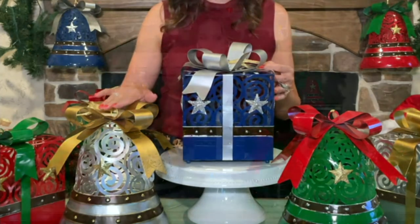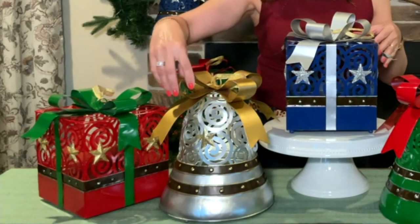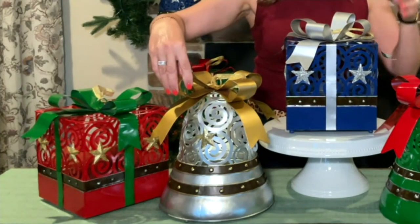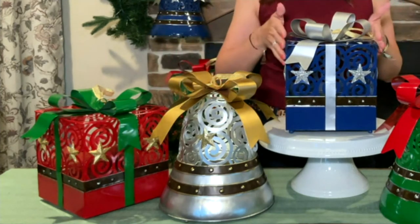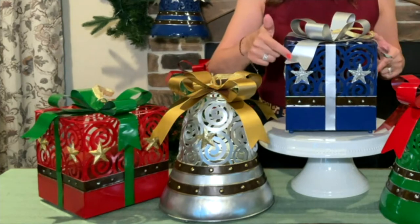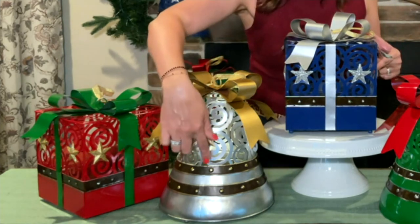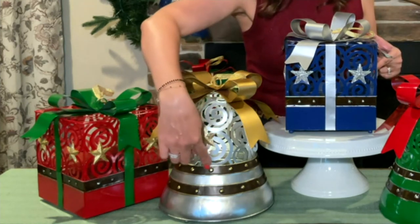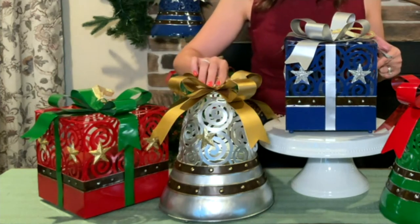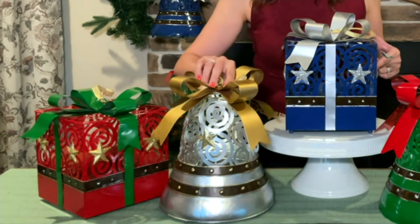You also have the bell choice. The bell is about 12 inches tall and about 10 inches in diameter at the widest point. They're both embellished beautifully — with a gold scroll ribbon on the silver bell and a silver scroll ribbon on the blue box. They are all metal construction with a gorgeous cutout scroll design and antiquing, and that band across the center reminds you of those old-time bells with the stud.